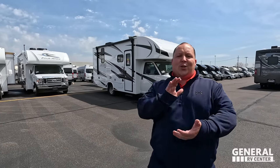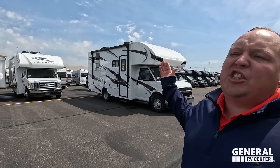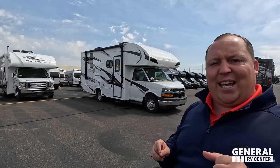Hey everyone again, welcome back. I am super excited that we are doing the world debut — nobody's seen this unit on YouTube. I showed it at an RV show, but this is the first actual walk-around of the all-new Odyssey SE. Before I begin, I've got to say hi to Andrea. Hey Andrea!